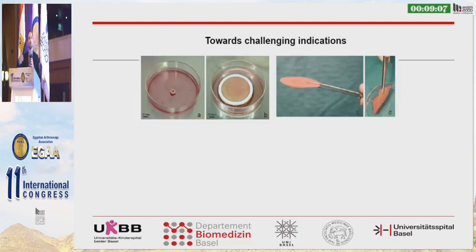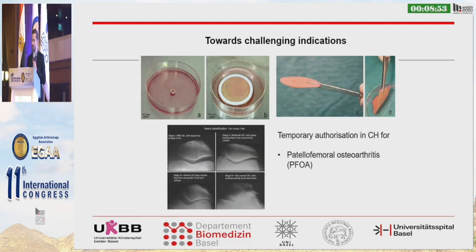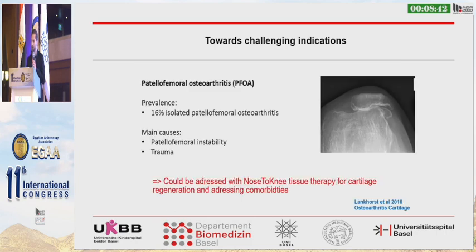Now we want to go further and extend towards challenging indications. We can produce these cartilage grafts in almost any size, including large sizes sufficient to resurface a full joint facet. A first step is treating an osteoarthritic indication — patellofemoral osteoarthritis — because it is quite easy to address from a surgical point of view. Patellofemoral osteoarthritis accounts for 16% of isolated patellofemoral osteoarthritis relative to total knee osteoarthritis, and the main causes are instability or trauma.